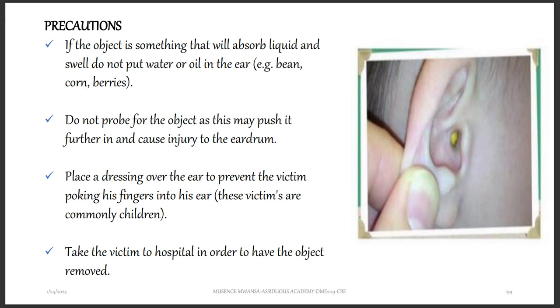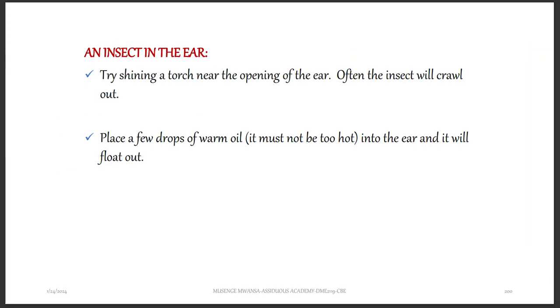This is especially important with children, who may push their hands into the ear and push the object further in. Make sure you take the victim to the hospital to have the object removed. If it is an insect in the ear, try shining a torch near the opening of the ear — often the insect will crawl out toward the light. Alternatively, place a few drops of warm oil into the ear and the insect will float out.